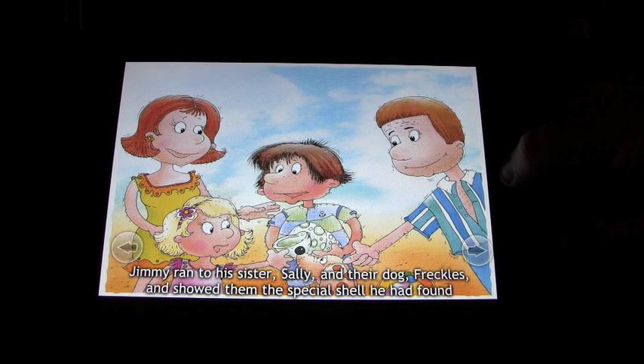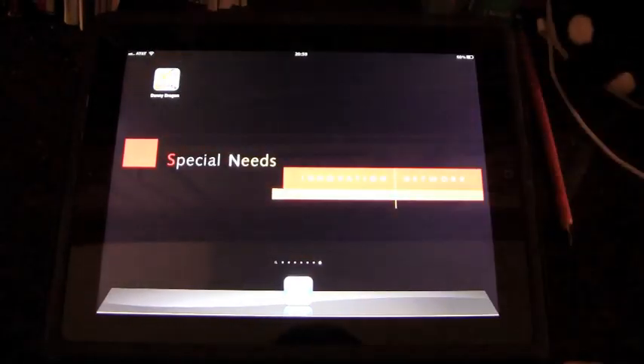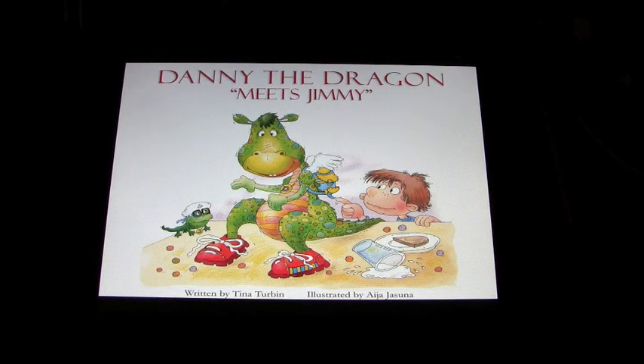We'll come back out and go back in from the main screen. 'Danny the Dragon Meets Jimmy' — read to us. Written by Tina Turban. We'll do a couple of pages. Illustrated by Ayesha Jasuna. Published by Imagination Publishing Group.